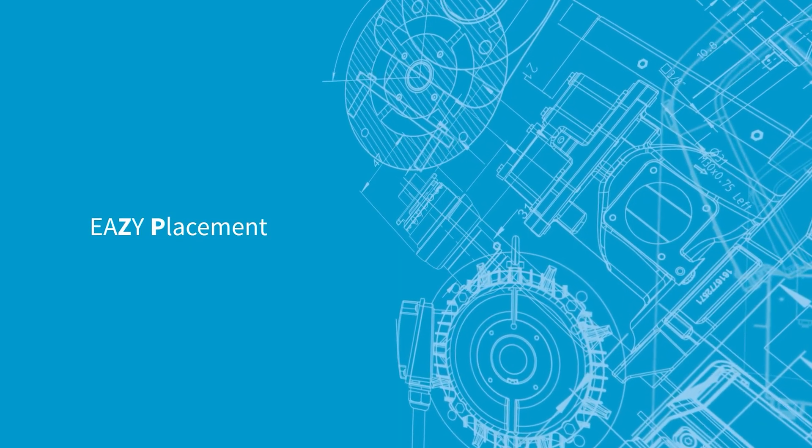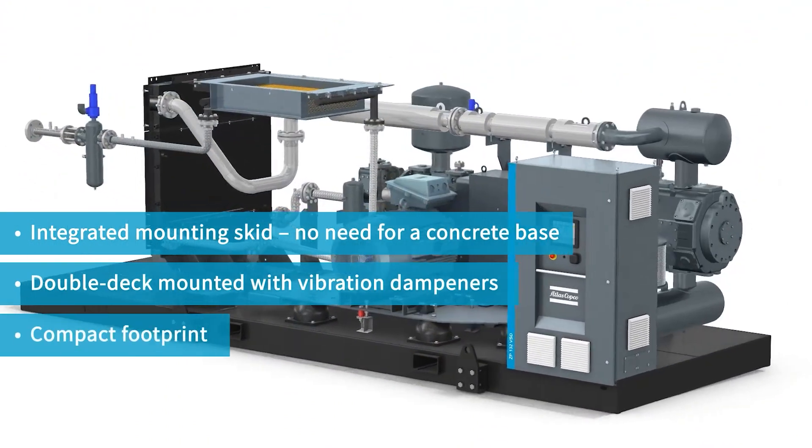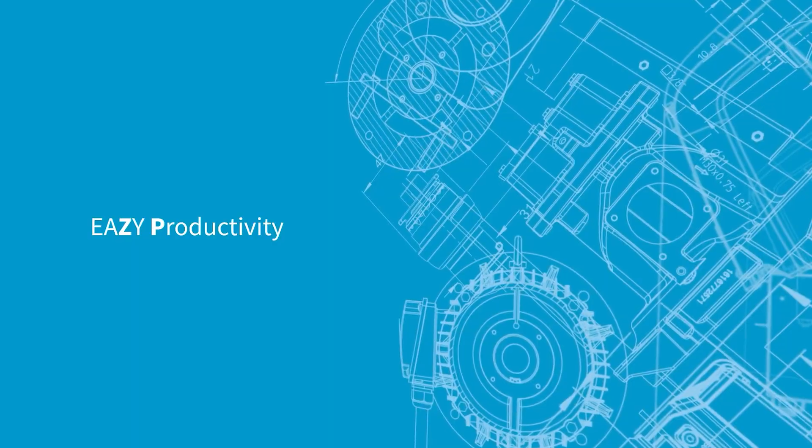First off, the ZP compressor is installed in no time. Minimal installation costs thanks to the compact design and integrated components. There is no need for a concrete base frame, and it is double-deck mounted with vibration dampeners.